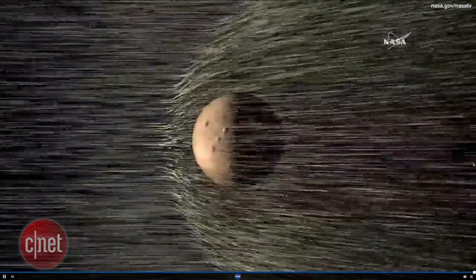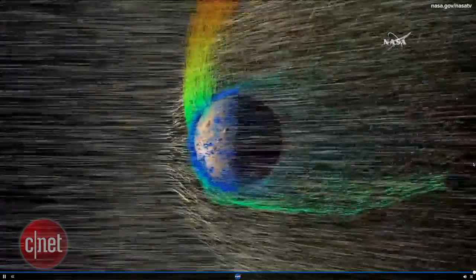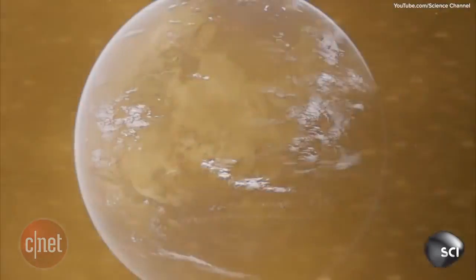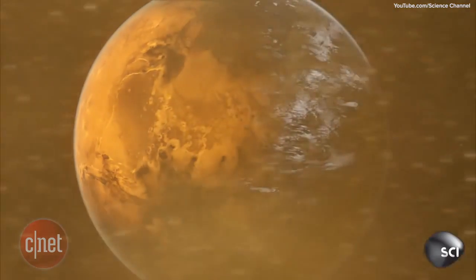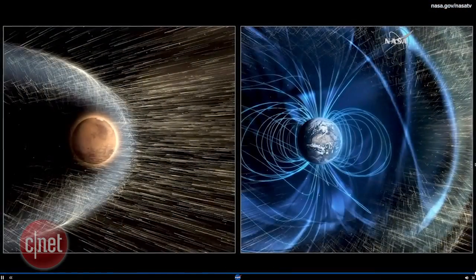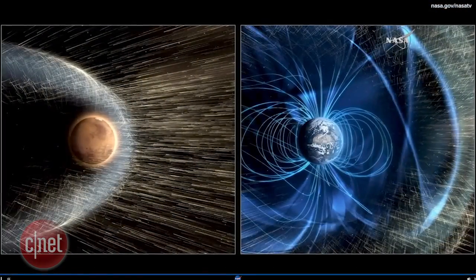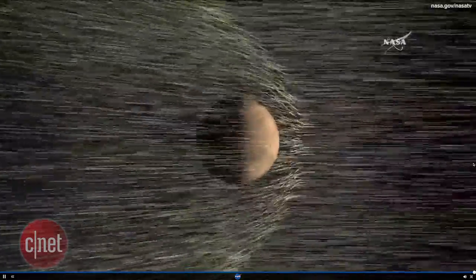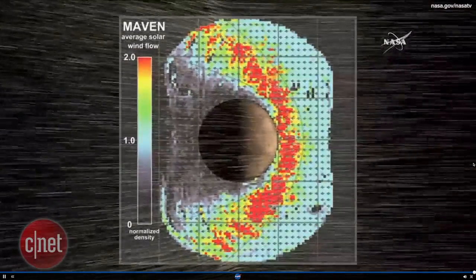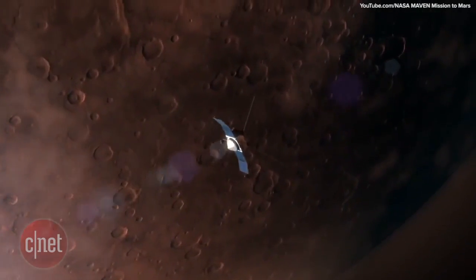NASA scientists believe that Mars was stripped of its atmosphere by solar winds radiating from our own sun, which over a long period of time eventually blew away all of the ions in Mars' atmosphere. It is believed that Mars was once a lush, water-covered planet just like Earth. But because of its lack of a magnetic field, which repels solar winds from the sun on Earth, Mars was vulnerable and was basically being constantly pressure-washed by charged ions blasting its surface from the sun. This allowed the Mars atmosphere to slowly escape and dissipate into space, leaving it a cold, desert-like, lifeless planet.